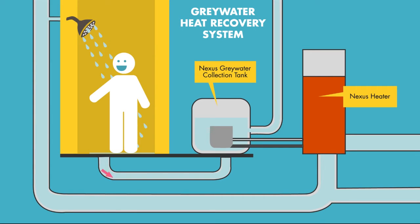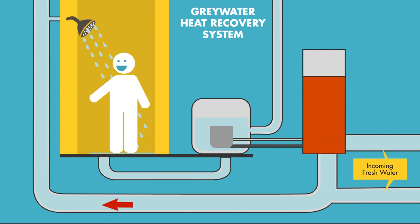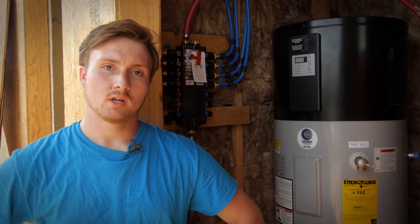Additionally, our gray water heat recovery system utilizes a specialized heat exchanger to extract energy from the outgoing water. This energy is then used to preheat the domestic supply, recycling that latent energy. This heat recovery reduces the energy draw from the home, making the process both more efficient and affordable.